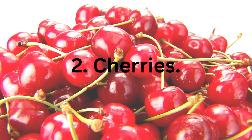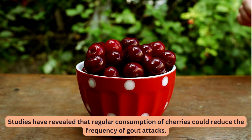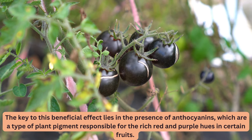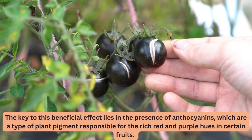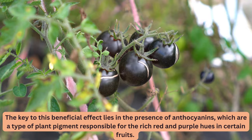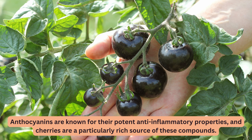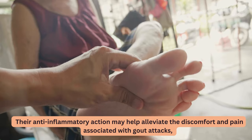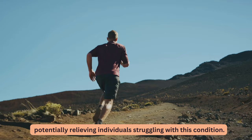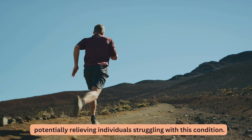2. Cherries. Studies have revealed that regular consumption of cherries could reduce the frequency of gout attacks. The key to this beneficial effect lies in the presence of anthocyanins, a type of plant pigment responsible for the rich red and purple hues in certain fruits. Anthocyanins are known for their potent anti-inflammatory properties, and cherries are a particularly rich source of these compounds, which may help alleviate the discomfort and pain associated with gout attacks.